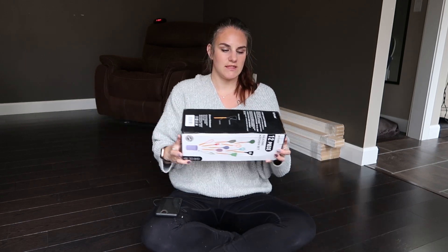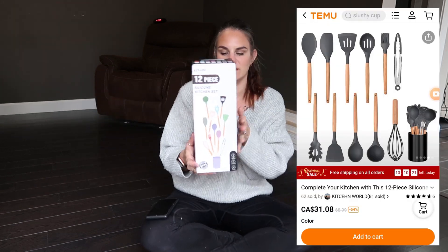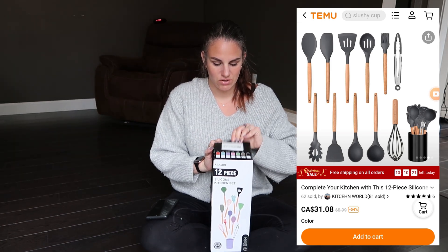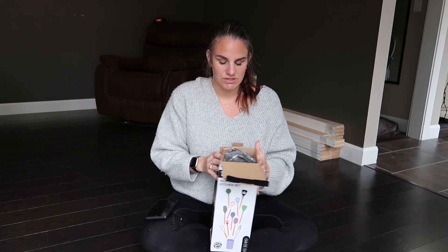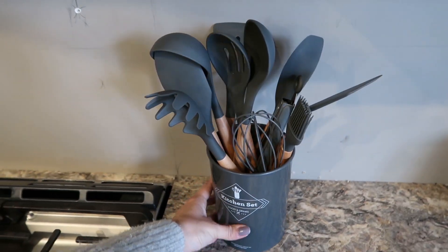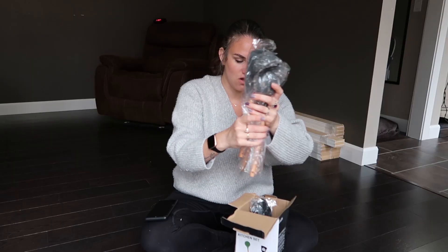I forgot about this item. This is a 12-piece silicone kitchen set. I got mine in dark gray just to help it blend with my kitchen. It comes with all of these.